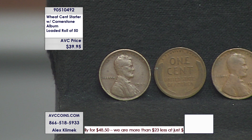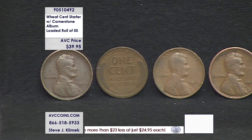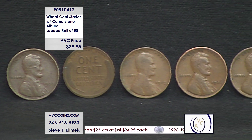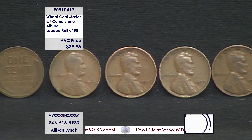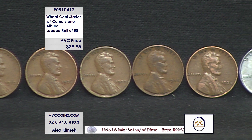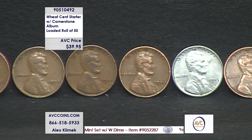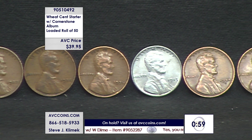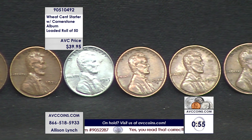Tonight there's an opportunity to get 50 different coins — including the '09, including the Steel Cent, including teens, 20s, 30s, 40s, and 50s, with P's, D's, and S's all mixed up in this roll — guaranteed to be different, for only $39.95. We've got to put a one-minute clock up; lots of activity, lots of multiples. There's no 'your choice' — it's just the one opportunity — but the price point is way attractive.